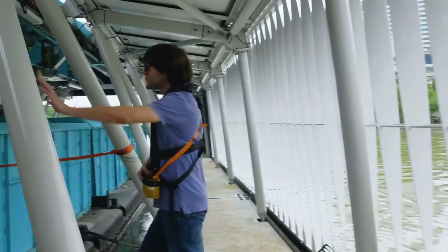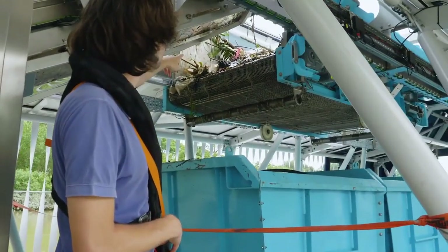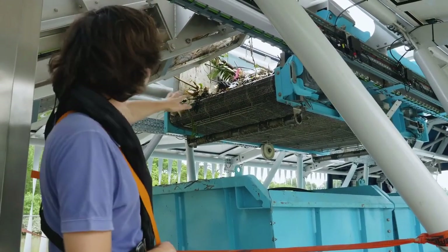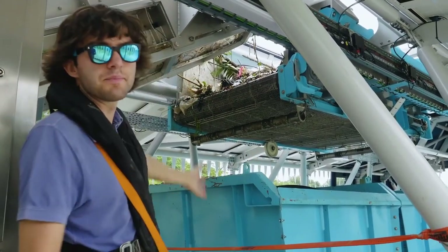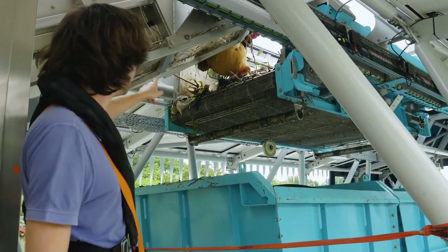What you see is that the conveyor belt takes the debris up and then puts it into what we call the shuttle, which is over there. It's basically a basket on wheels.